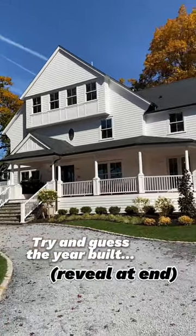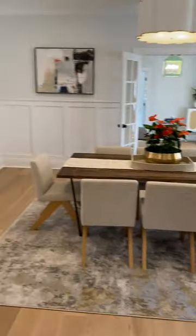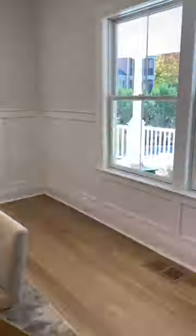This is what 5.1 million dollars gets you in Summit, New Jersey. Now this is a big home and I can only show so much, so I'm going to talk about what's not in the video.